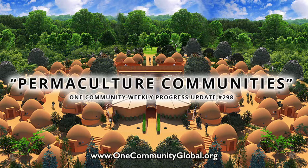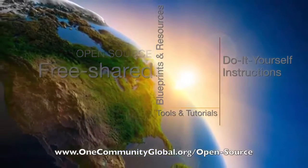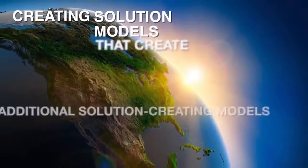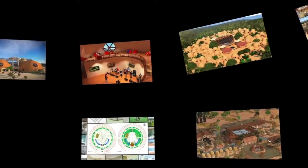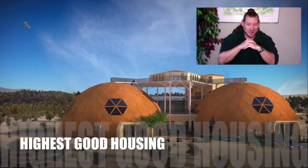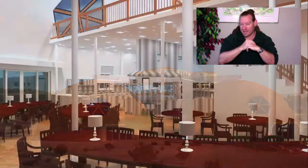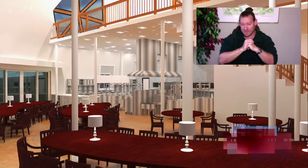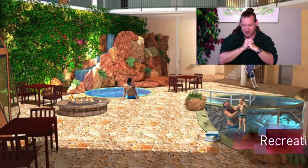Welcome to One Community's weekly progress update number 298. One Community is a 501c3 non-profit organization creating open source and free shared blueprints, resources, tools, tutorials, and do-it-yourself instructions for highest good living, creating solution models that create additional solution-creating models in the service of all life on this planet. I'm Jay Sable, executive director. This December 9th, 2018 edition focuses on permaculture communities.